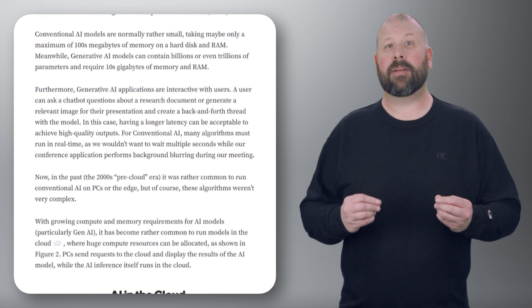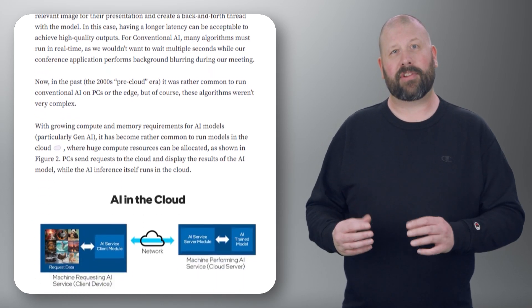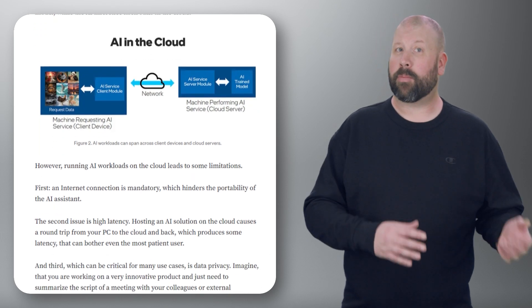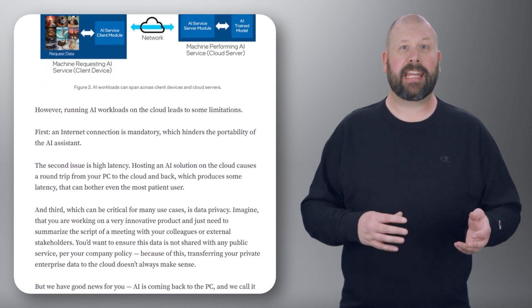By integrating AI into PCs at the hardware and software levels, users can experience enhanced performance in tasks such as image and video processing, natural language understanding, and more.